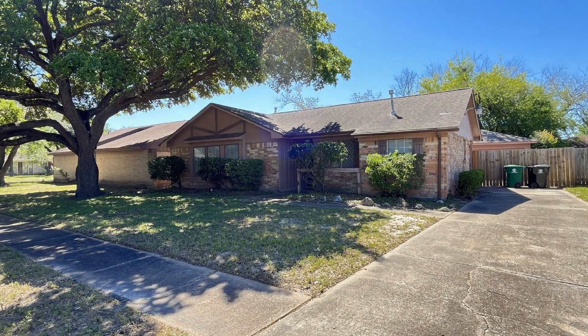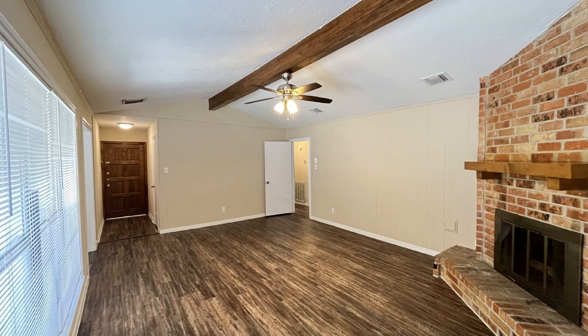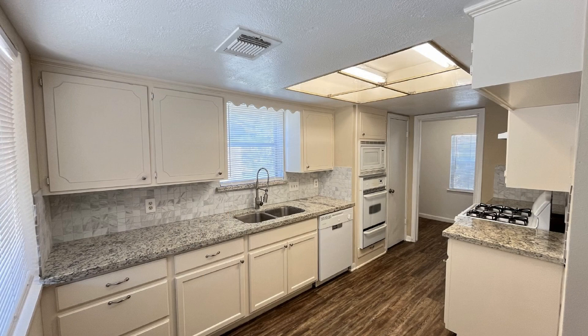Situated in a serene cul-de-sac, this charming home greets you with a stunning oak tree in the front yard. Inside, discover a nice interior boasting stylish vinyl plank flooring, eliminating the need to maintain carpets.